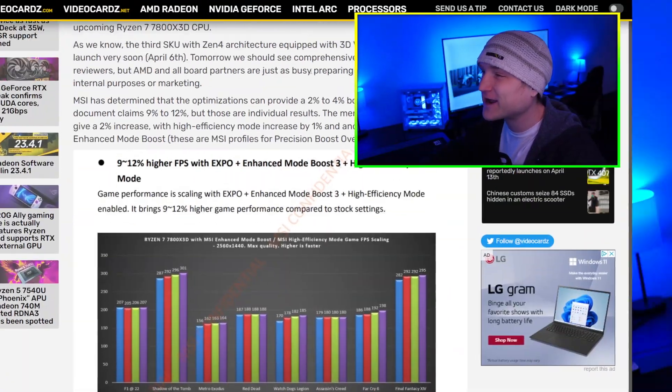MSI has dominated the past year — their motherboards have been so good. The first motherboard I've actually been able to get four sticks of DDR5 RAM running at 7,000 MHz, and I've had this computer for two to three months now and it has not crashed one time.